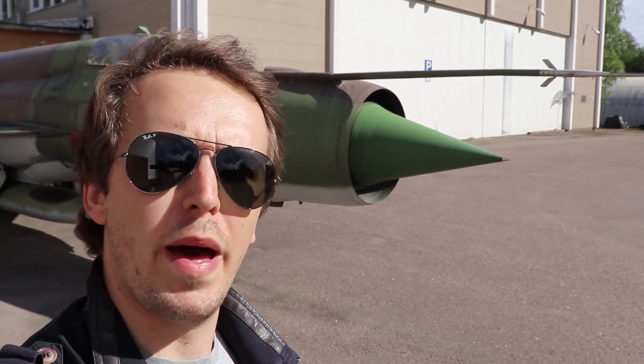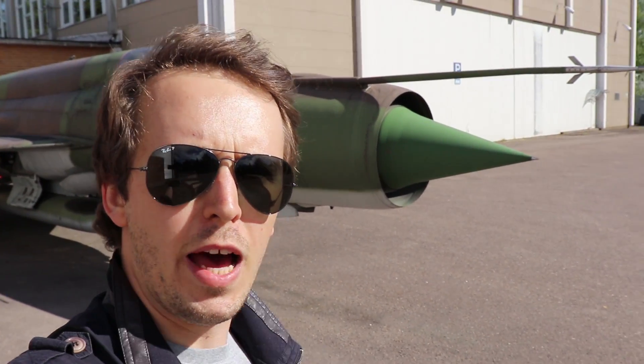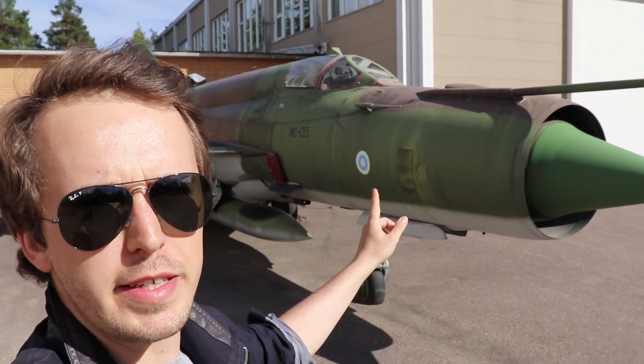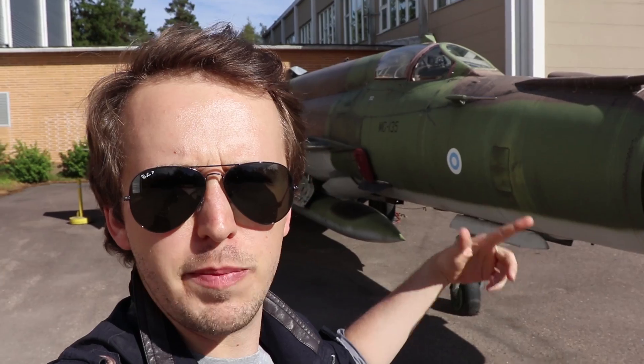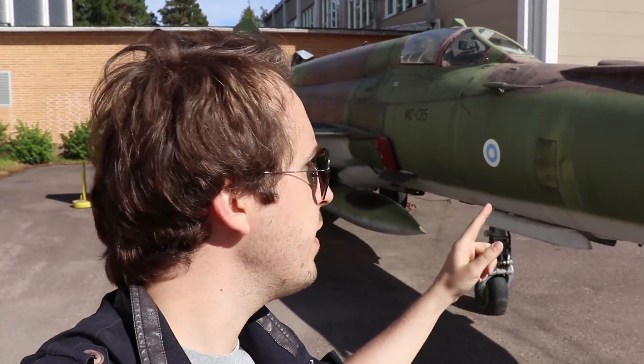Hello everyone and welcome back to Military Aviation History. I'm standing in front of a MiG-21. This is a Soviet jet fighter from the Cold War era. However, this one has Finnish markings because in the early 1960s these aircraft were sold to Finland.